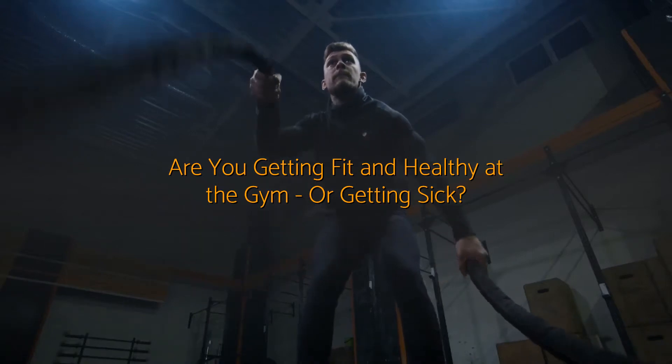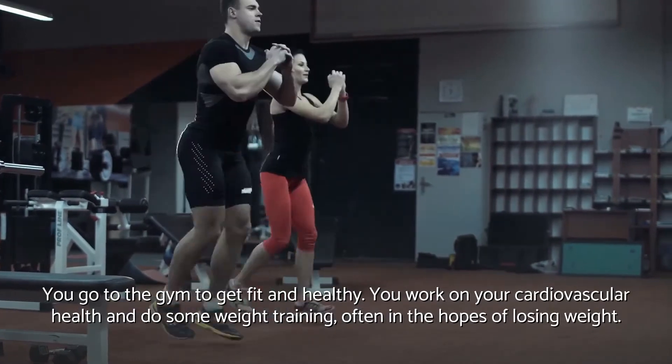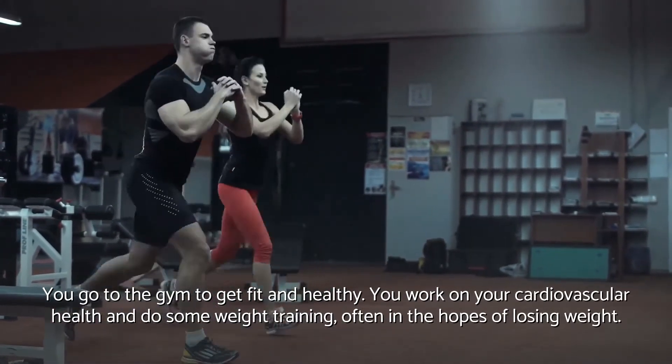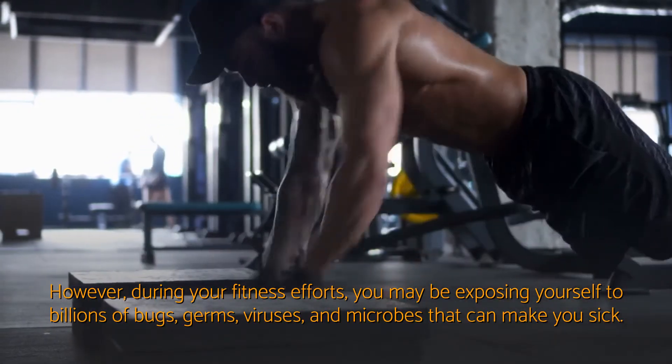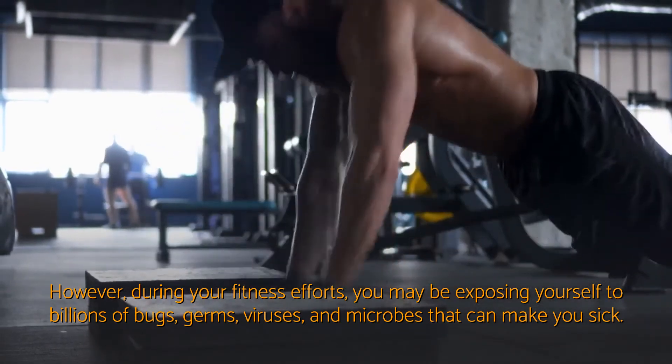Are you getting fit and healthy at the gym, or getting sick? You go to the gym to get fit and healthy. You work on your cardiovascular health and do some weight training, often in the hopes of losing weight. However, during your fitness efforts, you may be exposing yourself to billions of bugs, germs, viruses, and microbes that can make you sick.